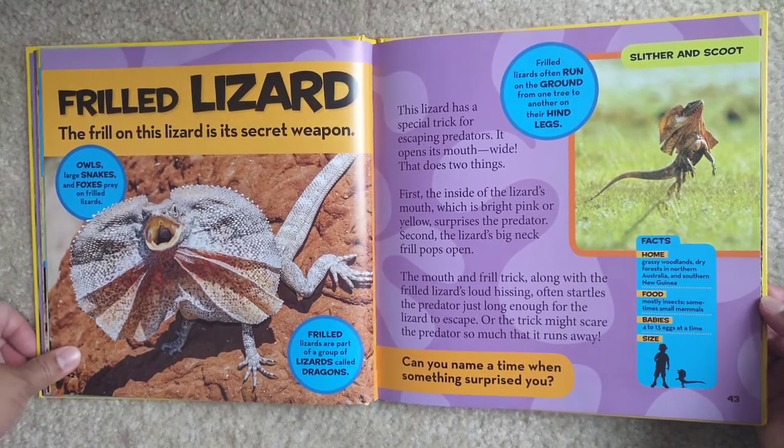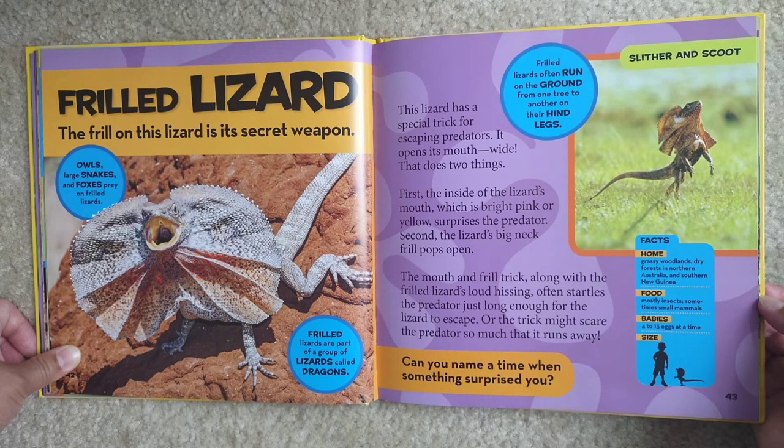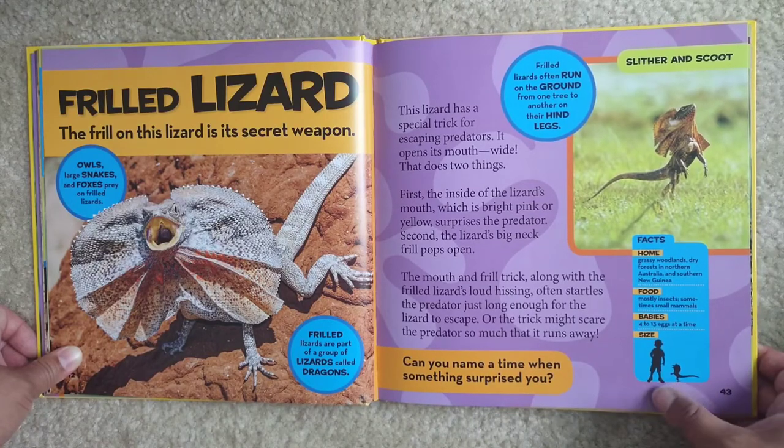Facts: Home — grassy woodlands and dry forests in northern Australia and southern New Guinea. Food — mostly insects, sometimes small mammals. Babies — 4 to 13 eggs at a time. They can be quite big compared to a child.